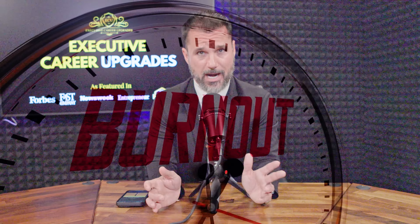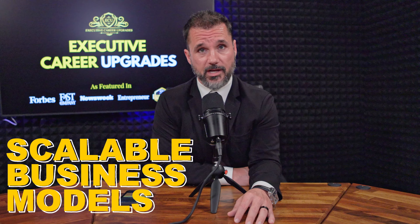Hey everyone, welcome back to the channel. Now if you're a business owner or entrepreneur, chances are you're working hard to grow your business. But how do you scale without running yourself into the ground? In today's video, I'm going to show you specific steps to build scalable business models that grow sustainably without burning you out.